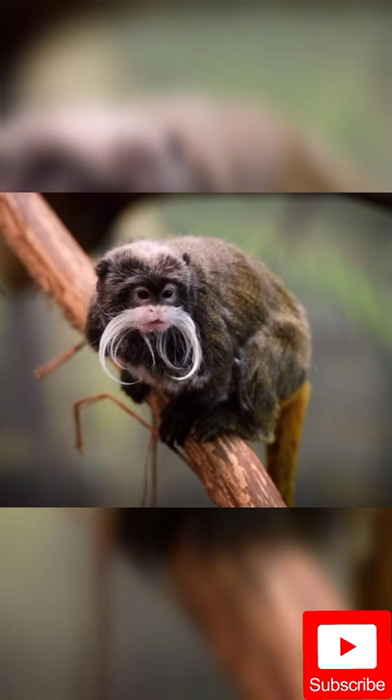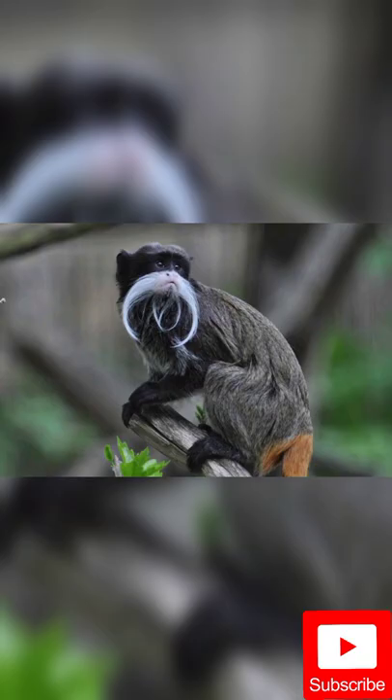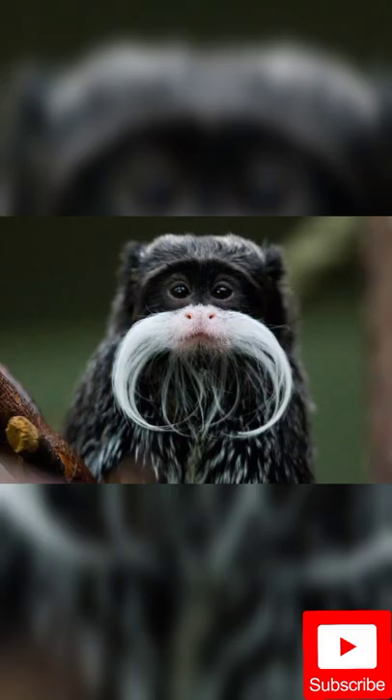Emperor Tamarins are dwarf monkeys. You can recognize them right away by their characteristic white mustaches. Males, females and young all have them. The Emperor Tamarin's fur is mottled gray-brown. They also have a brown-orange tail. And just like other dwarf monkeys, they have claws. These enable them to hold on tightly to trees and branches, even vertically.